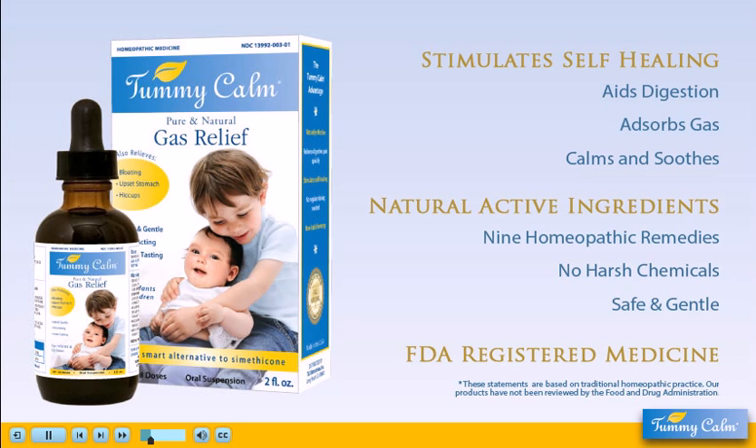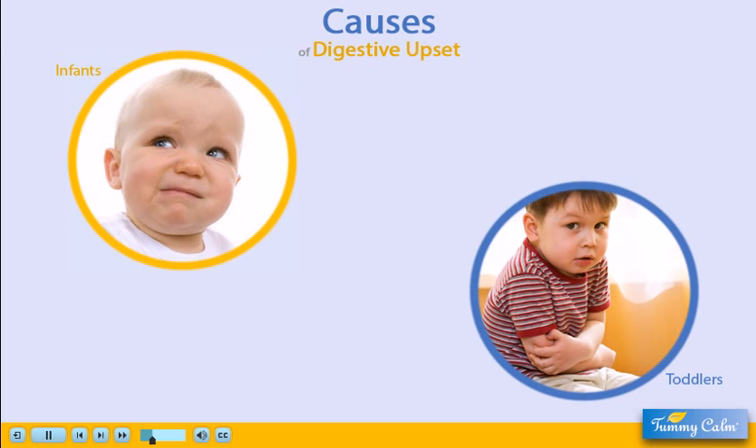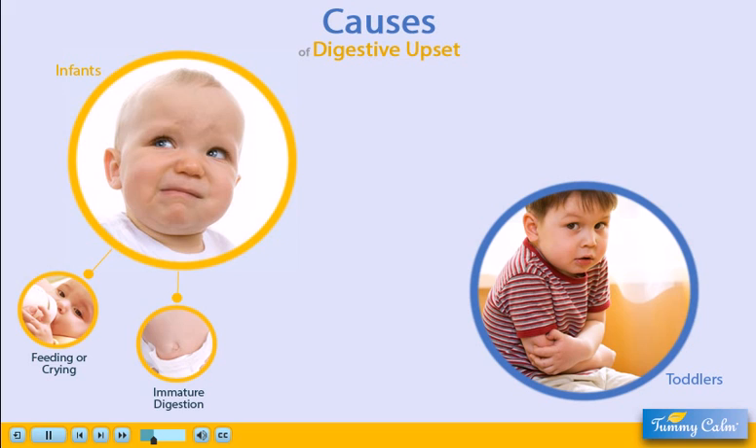Tummy Calm is an FDA-regulated medicine that provides effective relief when you need it most. Many things can trigger children's digestive upset — for example, air swallowed during feeding or crying, or immature digestive systems that are just learning to function.